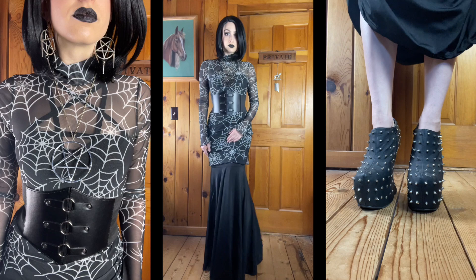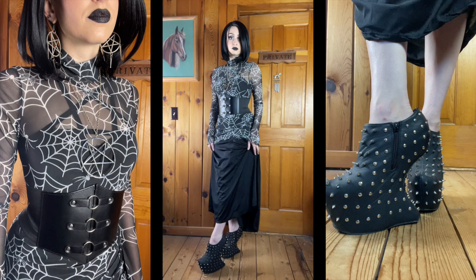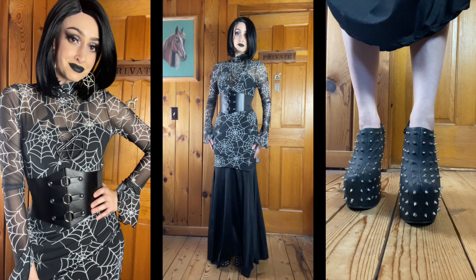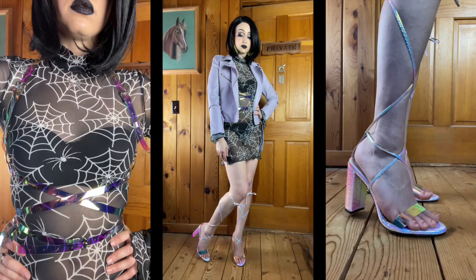For accessories, I just have some pentagrams — a big beautiful silver pentagram pendant from Darkling Beloved, and earrings also from Darkling Beloved: upside down pentagrams with some spikes hanging from them. One of the spikes is a little shorter than the others because just before filming, I accidentally stepped on one and broke off the tip — I was so sad, but hopefully I can glue it back on with some Gorilla Glue or E6000. I always think of Lady Gaga when I see these shoes — they're very Alexander McQueen.